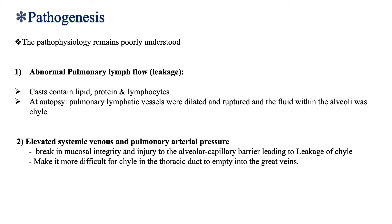The pathophysiology is not well understood, but different mechanisms are reported as possible explanations, including abnormal pulmonary lymph flow or leakage, which is suggested because the cast was seen to contain lipid, protein, and lymphocytes. Plastic bronchitis patients who underwent autopsies were found to have dilated and ruptured pulmonary lymphatic vessels, and the fluid within the alveoli was chyle. In addition, it is thought to happen because of elevated systemic venous and pulmonary arterial pressure, which affects the drainage of thoracic duct into great veins, and as a result of high lymphatic pressure, it causes a break in the mucosal integrity and injury to the alveolar capillary barrier.